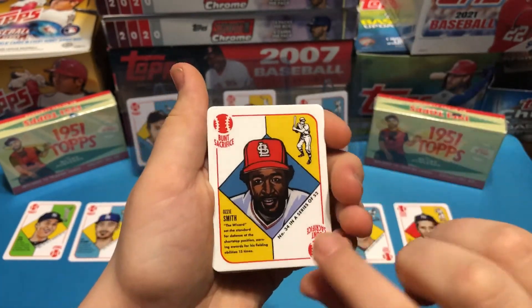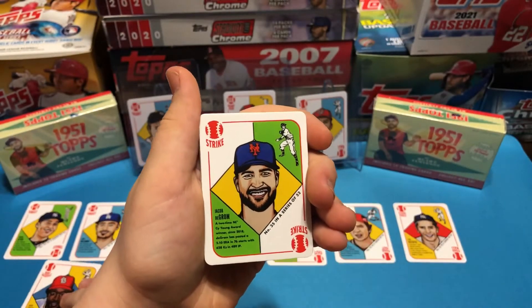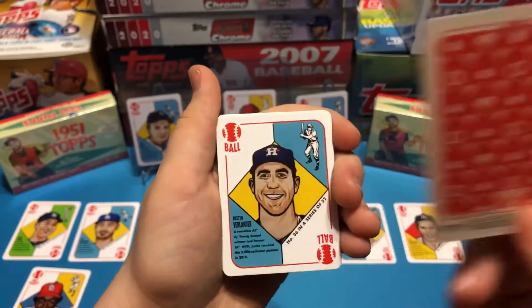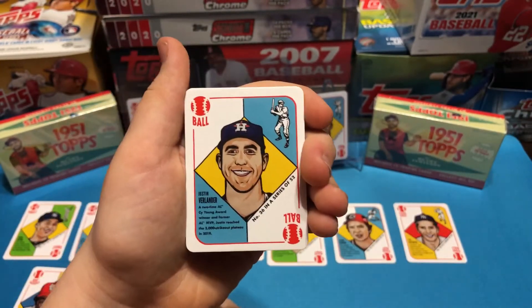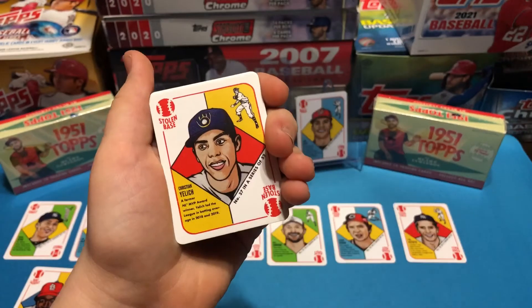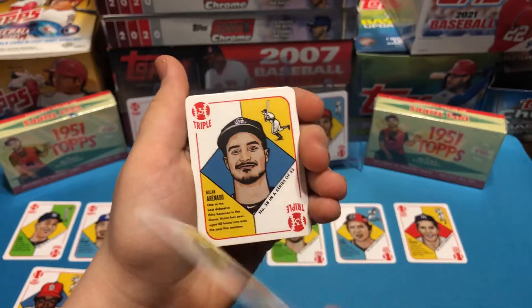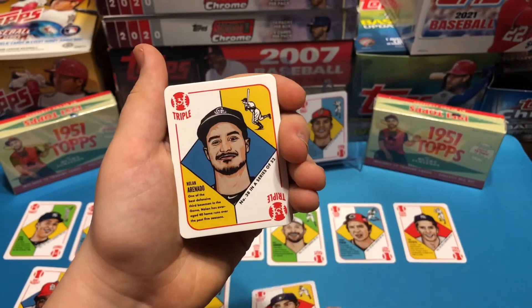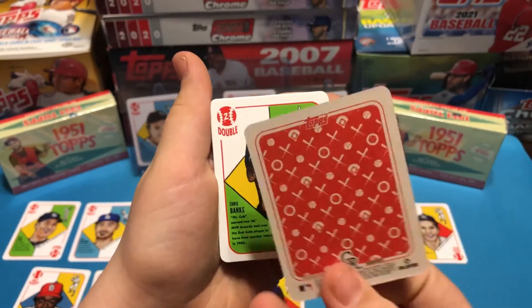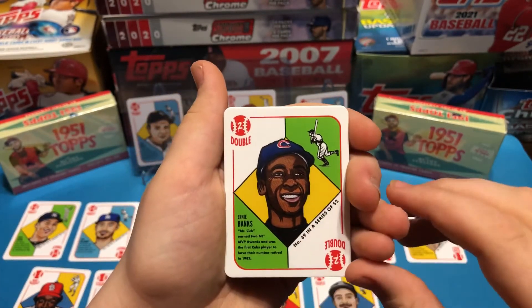Ozzie Smith. We've seen Babe Ruth. Jacob DeGrom. Justin Verlander. Christian Yelich. Nolan Arenado.